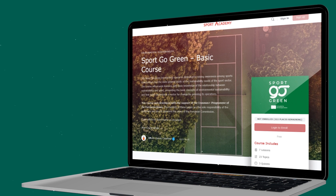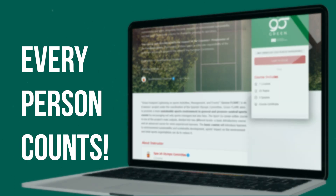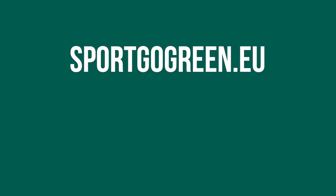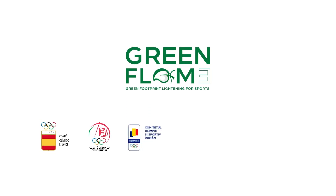Be part of the team driving climate action in sport, because every person counts. Stay tuned for the latest updates by following us on our website and social media channels. Sport Go Green is powered by Green Flame, a project led by the Spanish Olympic Committee.